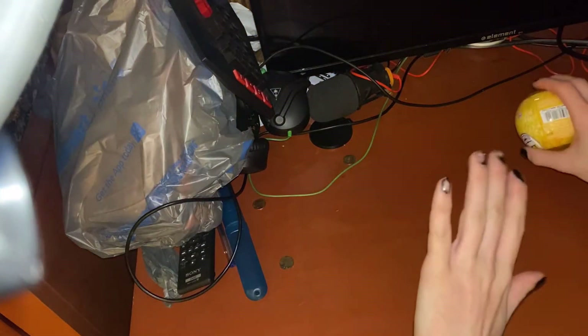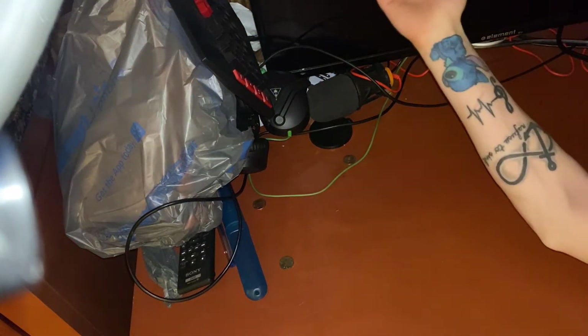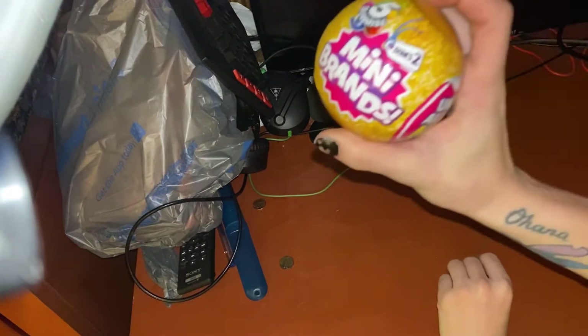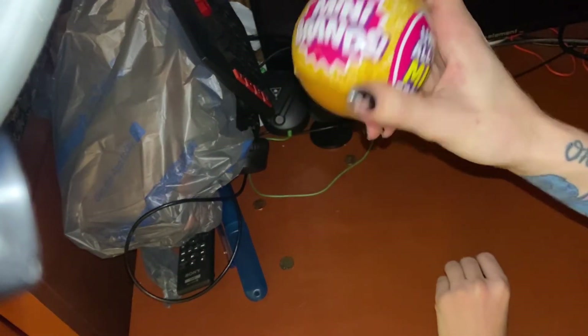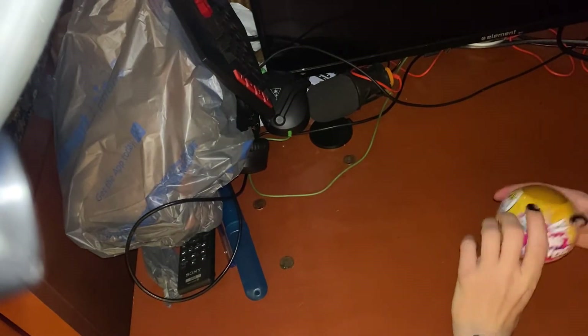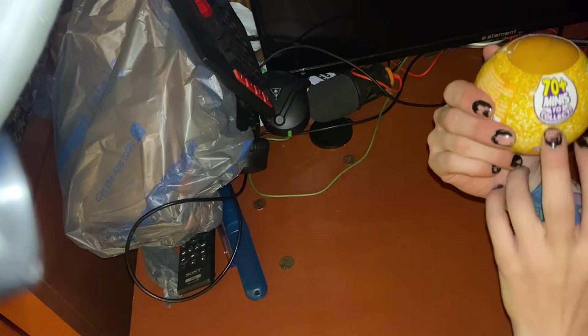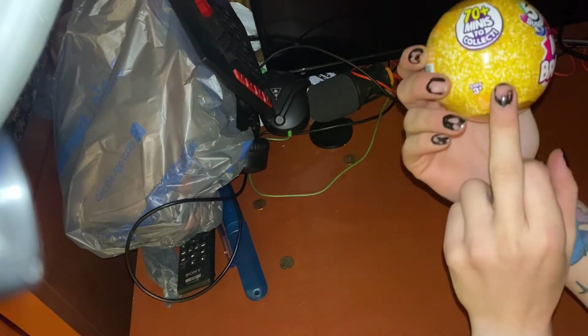What's up everybody, it's your boy TwoCraft97 back again with another video. This time guys we got Mini Brands, so let's open it up and see what we get. It's the Mini Brands Series 2 — there's five in this one and there's 70 plus to collect. It's age three plus but we all know I don't act like three.